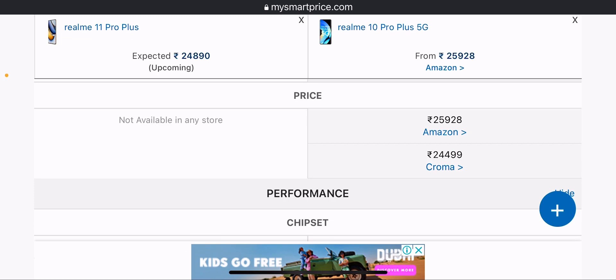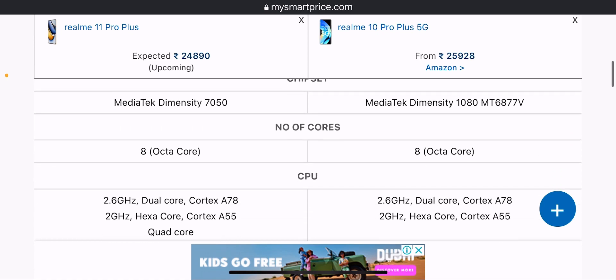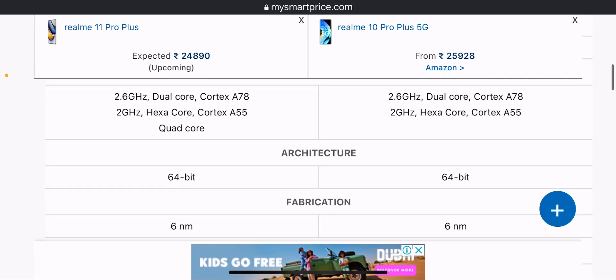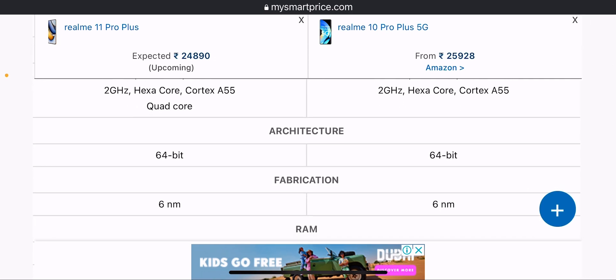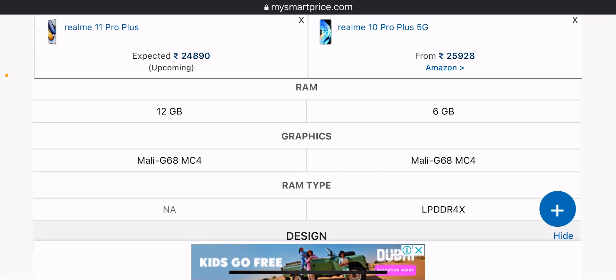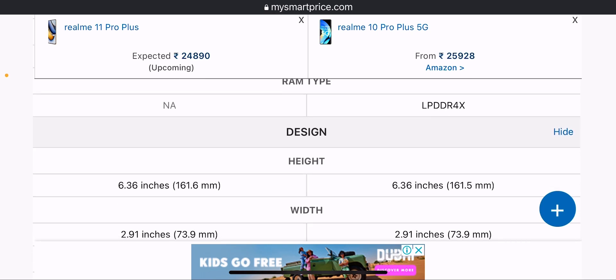The Realme 10 Pro Plus will be available at approximately 25,000 to 24,000. Performance-wise, the Realme 11 Pro Plus uses MediaTek Dimensity 7050 and the Realme 10 Pro Plus uses MediaTek Dimensity 1080. Both support octa-core CPU with 64-bit architecture, 6nm fabrication, and Mali-G68 MC4 graphics.